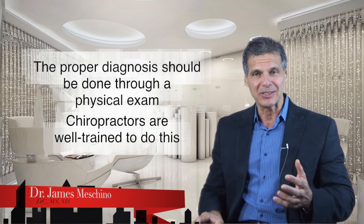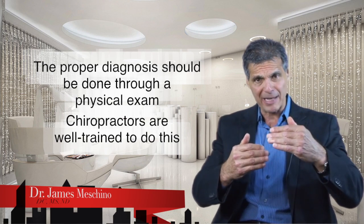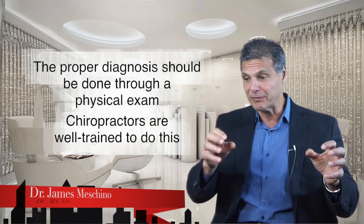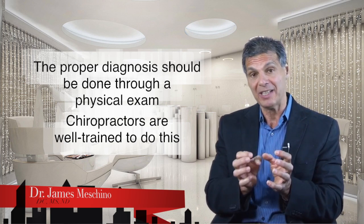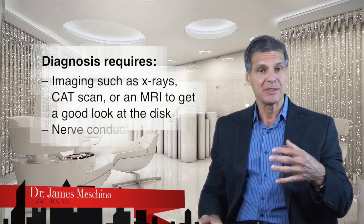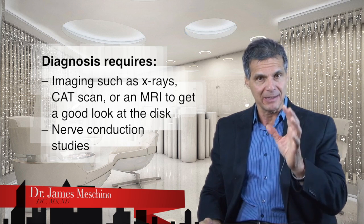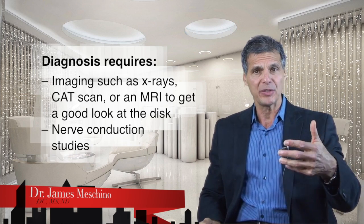What really matters is that you get the right diagnosis. The diagnosis of back pain requires a proper physical examination — a certain battery of tests that can determine disc protrusion from disc herniation, from sacroiliac issues, from facet irritation, from muscle spasm. Chiropractors spend four years studying that, so they are well equipped and highly trained to do that assessment. It may also require imaging like x-rays, a CAT scan, or an MRI to get a good look at the disc, and even nerve conduction studies can tell the practitioner a lot about how the nerves are behaving.